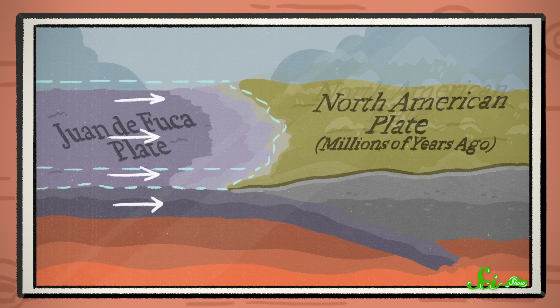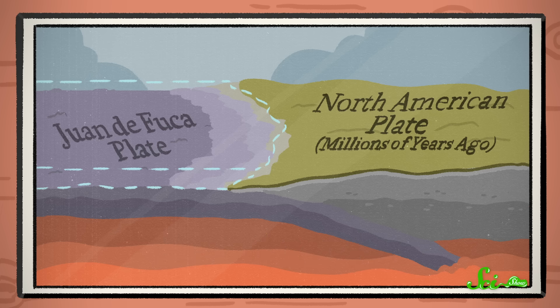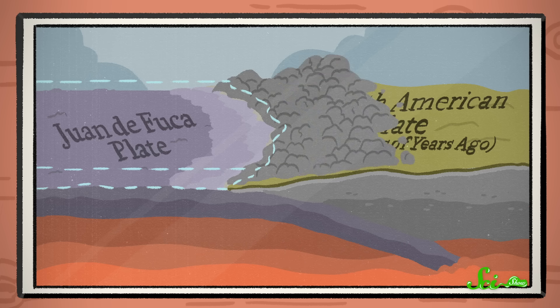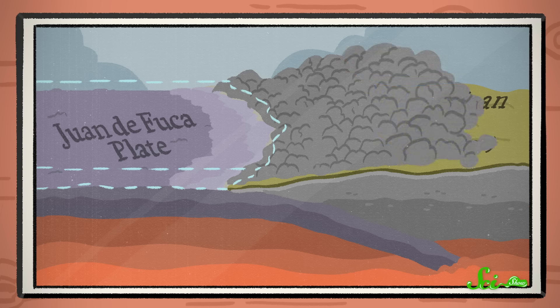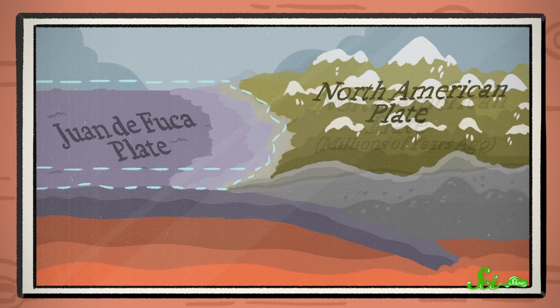Millions of years ago, this oceanic plate started subducting, or traveling underneath, the North American Plate. And during that process, material from Juan de Fuca got scraped off and piled onto the North American Plate — kind of like stuff piling up at the end of a conveyor belt. And over time, that material kept building up, getting taller and taller, until finally, the Olympic Mountains were born.